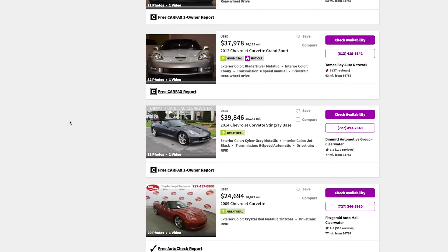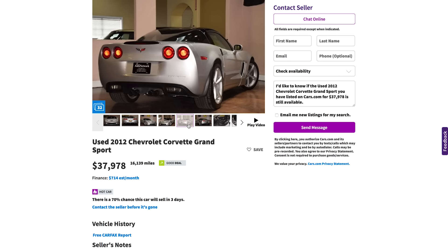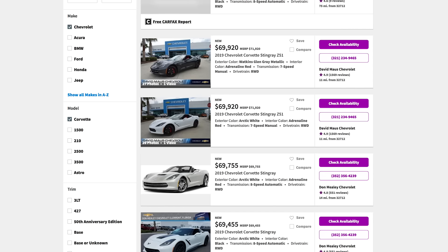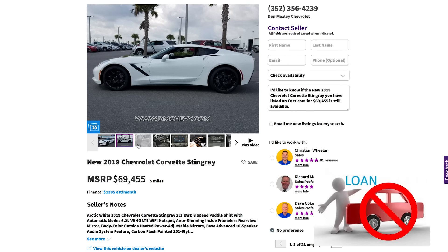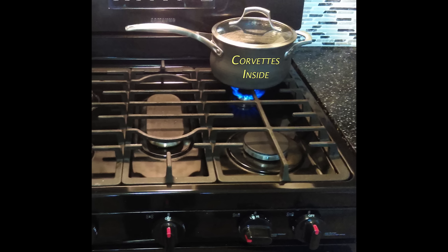So this story picks up where the last one left off. It was back to square one, and the search began as they always do. I was on Cars.com and Autotrader looking for another Corvette. The problem was every C7 Corvette that had the options I was looking for was over $60,000, and since I don't do car loans, that price put them out of reach. So I put Corvettes on the back burner and started to look at other cars.